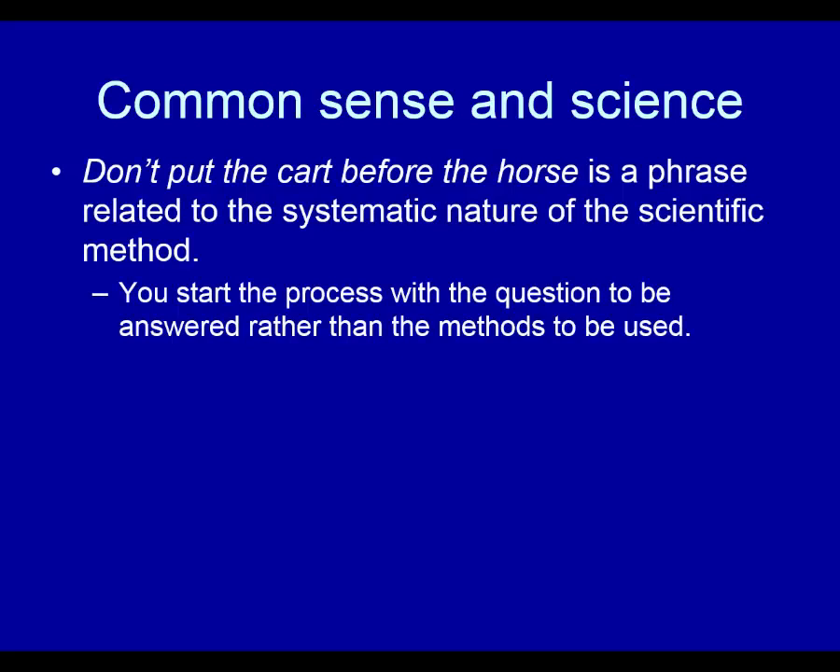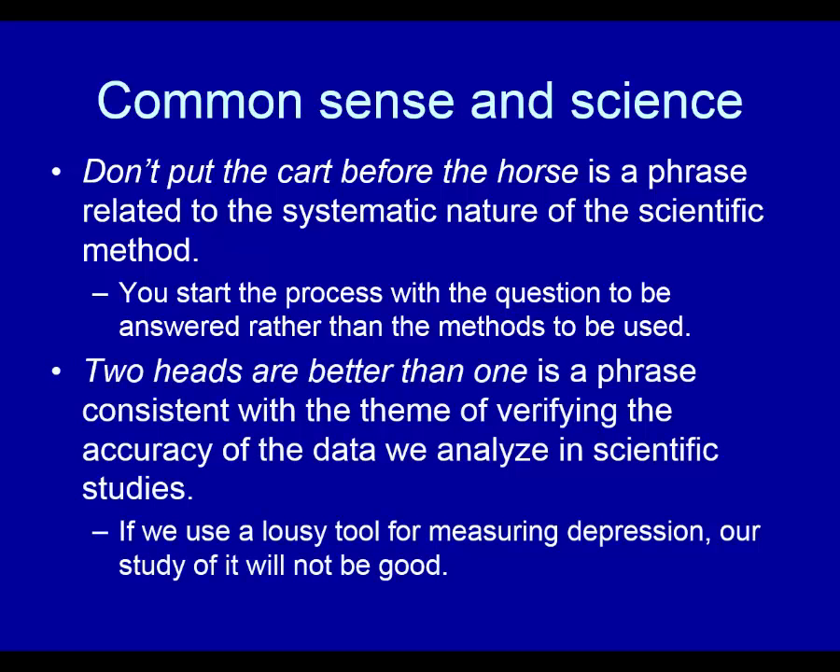Let's look at common sense in science. 'Don't put the cart before the horse' is a phrase related to the systematic nature of the scientific method — you start the process with the question to be answered rather than the methods to be used. Your first thought in a research study should not be 'I'm going to conduct a mail survey.' That would be a backwards way of doing a scientific study. 'Two heads are better than one' is a phrase consistent with the theme of verifying the accuracy of the data we analyze in scientific studies. If we use a poor tool for measuring depression, our study will not be a very good study.